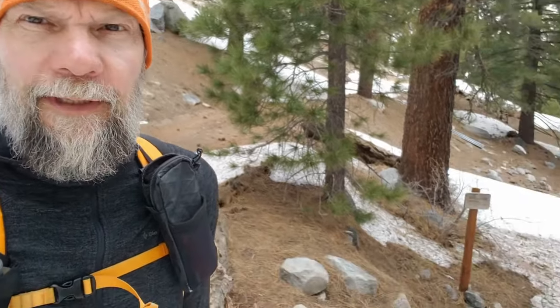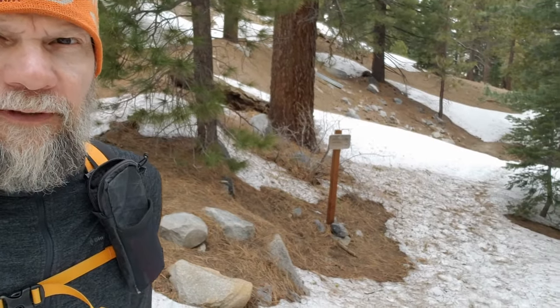I'm at where the PCT crosses Black Mountain Road at about PCT mile 191. The PCT heads off down there — as you can see the snow is pretty patchy from here on, and probably peters out more or less completely by about mile 192, 192 and a half.